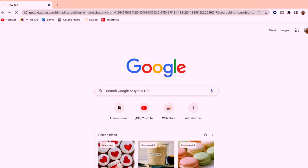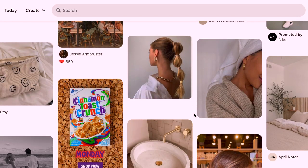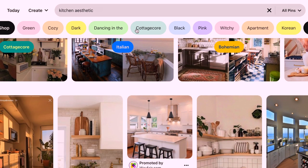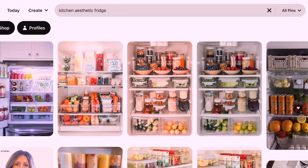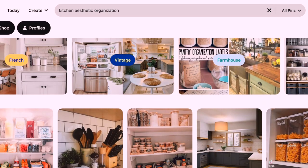Getting an apartment of my own is something that I dreamed about for years, and one of the most important things I wanted to make sure of was that everything matched. So I went over to Pinterest and typed in 'kitchen aesthetic' to see how I can make everything aesthetically pleasing and fit to a theme. I went from my homepage to kitchen fridge organization and how I can store my items, and this is what I found.